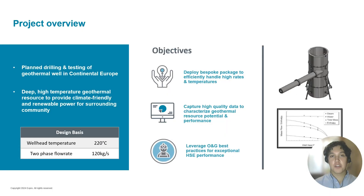A geothermal developer based out of continental Europe is currently working on a project that involves the drilling, completion, and testing of some deep high-temperature geothermal wells in order to provide climate-friendly and sustainable energy to the surrounding community. Given the high wellhead temperatures and flow rates on the project, Expro worked together with the geothermal developer to design, fabricate, and deploy a bespoke geothermal well testing solution able to safely and efficiently handle temperatures up to 220 degrees Celsius.